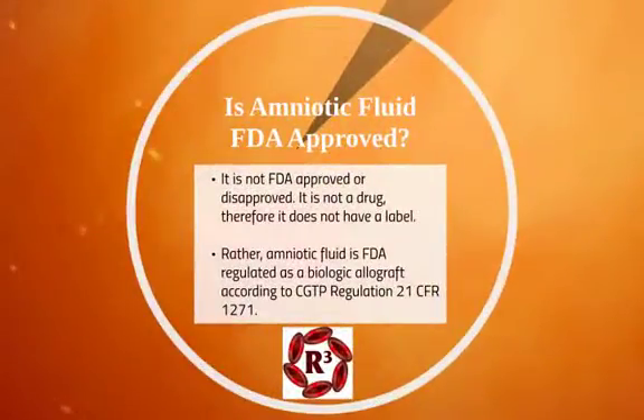Is amniotic fluid FDA approved? No, it's not — but it's not disapproved either. It's not a drug, so it doesn't have a label for approval or denial. It's regulated as a biologic allograft according to current good tissue practice regulations — that's how the FDA regulates it, as a biologic, not as a drug.